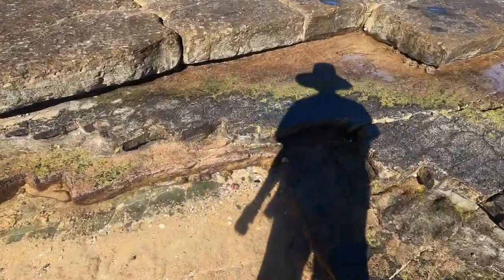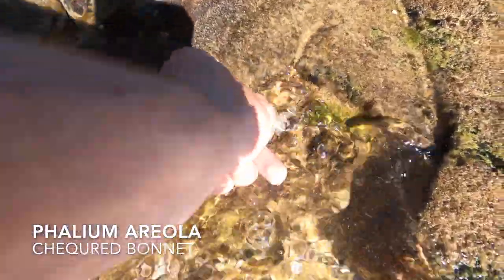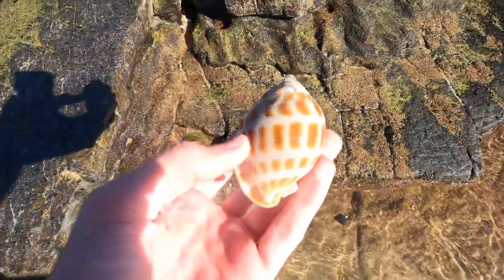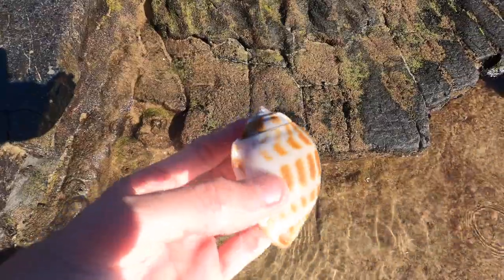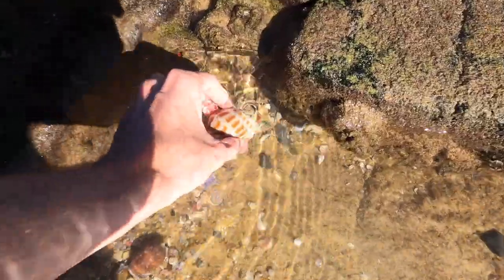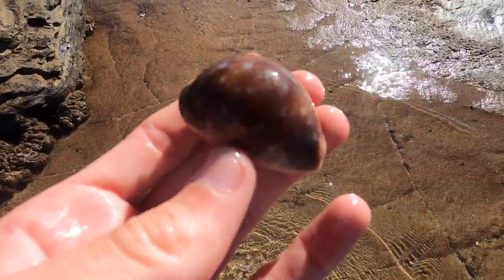Within minutes of going into the search we find the best shell of the day — what seems to be a live checkered bonnet. These ones are super, super nice. This one in particular is in great condition. Check out that pattern on top of the shell. The easiest way to tell that it's live is because it has a white muscle inside.